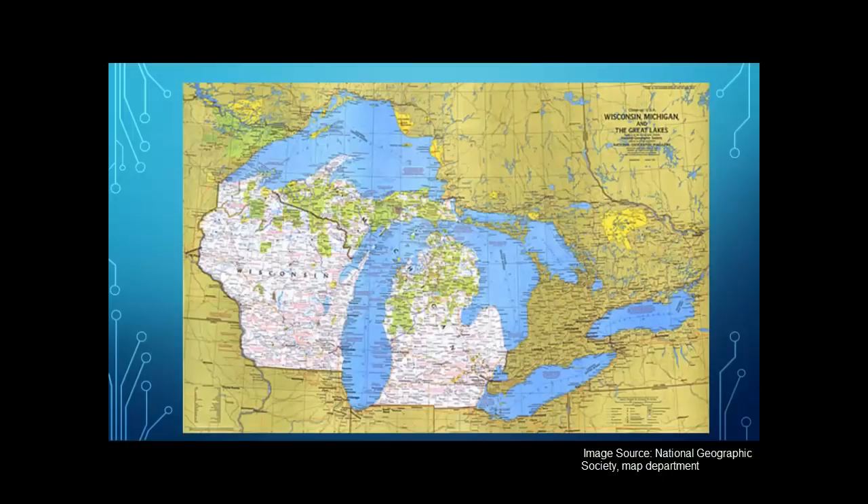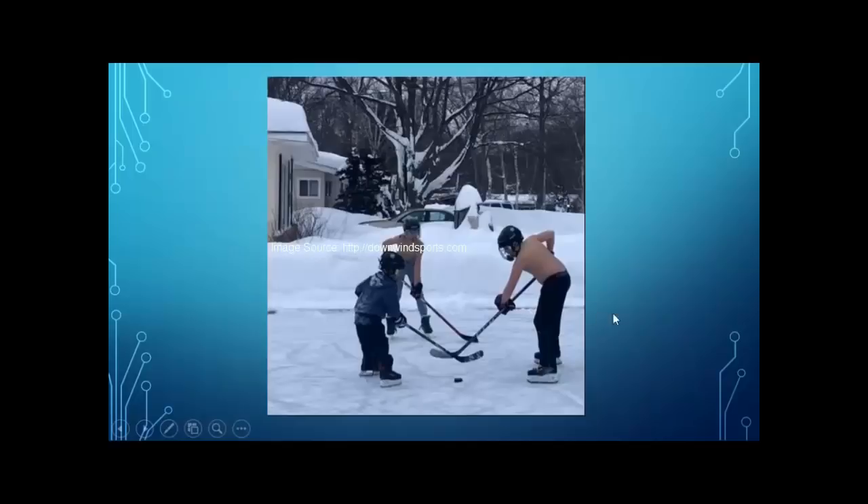This is a topic I find really interesting dating all the way back to my childhood. This is Michigan — I'm from this part of Michigan, which most people think is either part of northern Wisconsin or part of Canada, but it's actually further north than 70% of the population of Canada, which is down by Toronto and Ontario. This is a neighborhood shirts versus skins game of hockey in someone's backyard because they were excited that the temperature got into the single digits on the positive side.